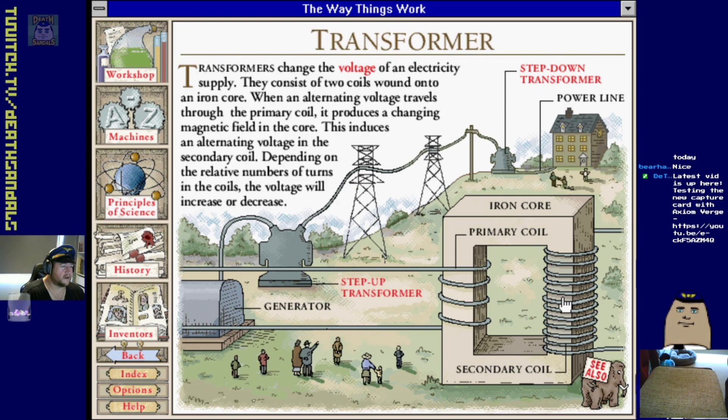Transformer - not the kind you're thinking of. A transformer changes the voltage of an electricity supply. It's just two coils wound onto an iron core. When an alternating voltage travels through the primary coil it produces a changing magnetic field in the core. This induces an alternating voltage onto the secondary coil - depending on the relative number of turns in the coils, the voltage will increase or decrease.